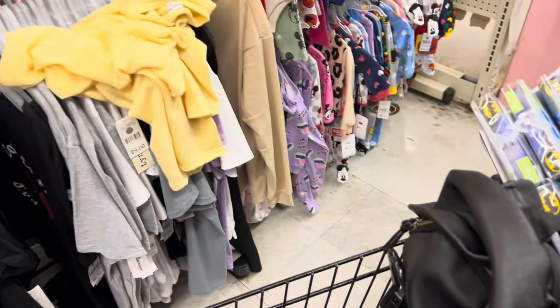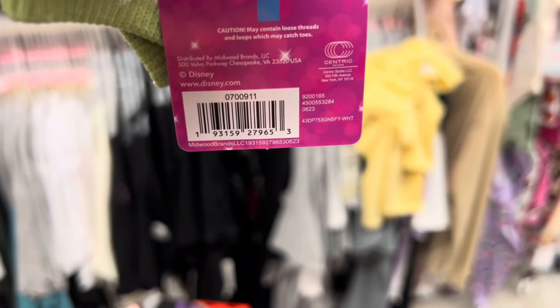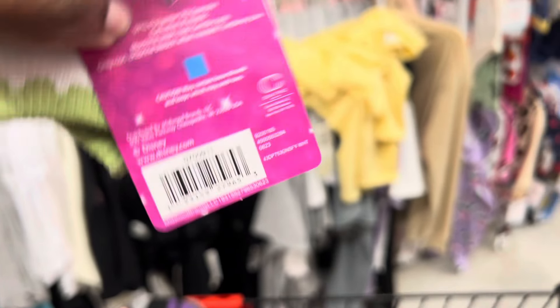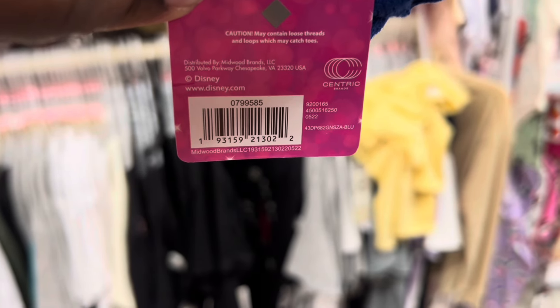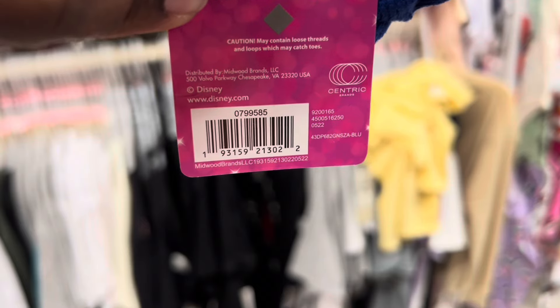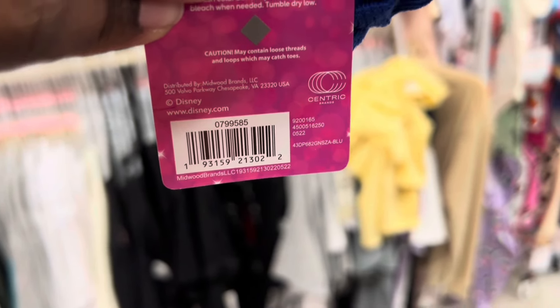I'm going to give you guys some of the UPCs that I see here, but you will have to get them to price check it at your store because it's not coming up the exact price in the app. What you want to look for is the items that are on clearance. If you see in your app that the item is on clearance, I would definitely get them to price check those for you because they should be coming up an additional 50% off.